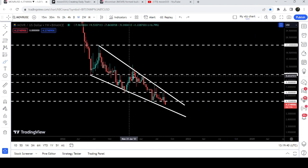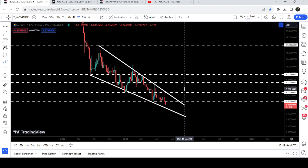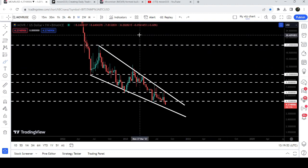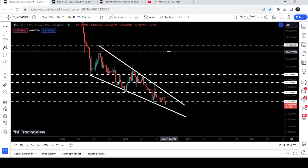Once the price is able to break out this big falling wedge pattern, the movement is quite squeezed, so it can break out soon. The target for the breakout will be at the top of the wedge, which will be between twenty-three dollars and twenty-five dollars.